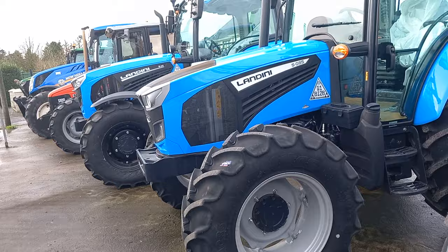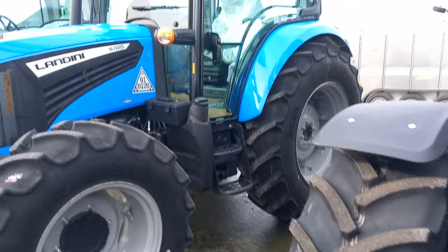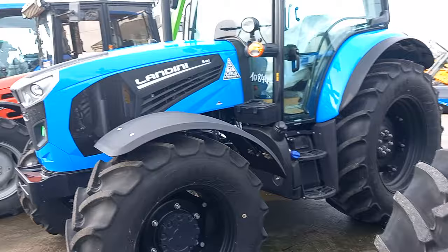Landini 5-085 — what a nice little tractor. Brand new tractor. Another Landini here, a 5-120 — again, brand new tractor. I actually love the black wheels. I know the inside of the wheels is silver, but the outside is black. I like them. I don't like the AdBlue though.